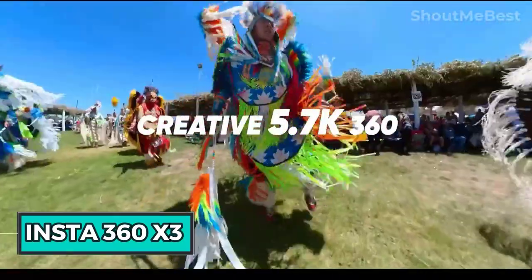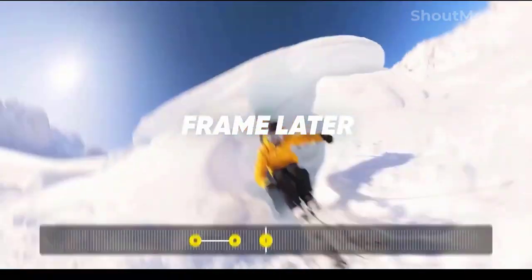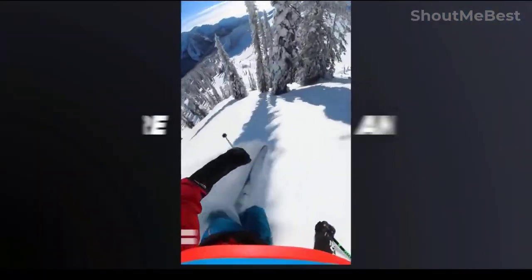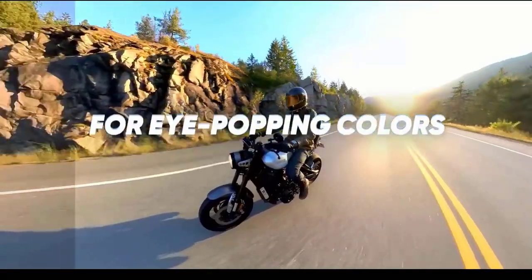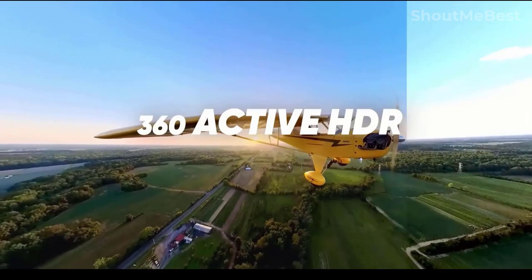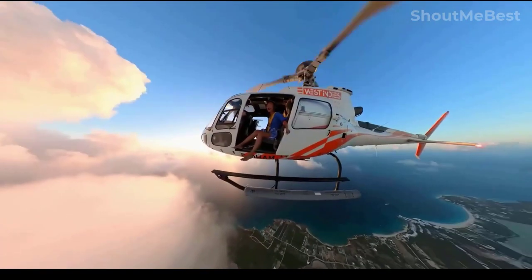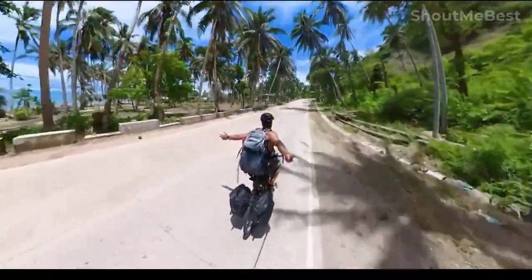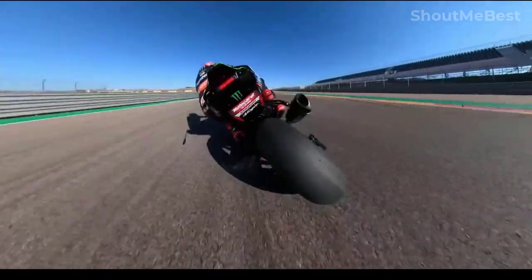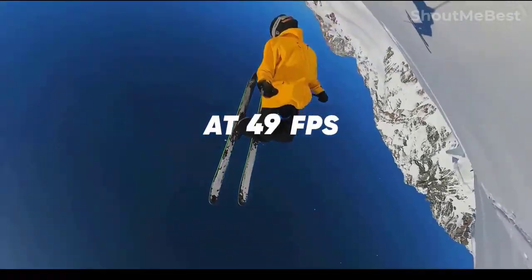Insta360 X3: You won't ever miss the action with the X3, shooting 5.7K 360-degree video. The creative possibilities are infinite when you have access to 360-degree film. The upgraded 1/48 megapixel sensors contain more pixels for improved clarity and detail. You can share to any social media network using the simple reframing tools in the Insta360 app. When your camera is high up and difficult to access, voice control makes it easier to operate.